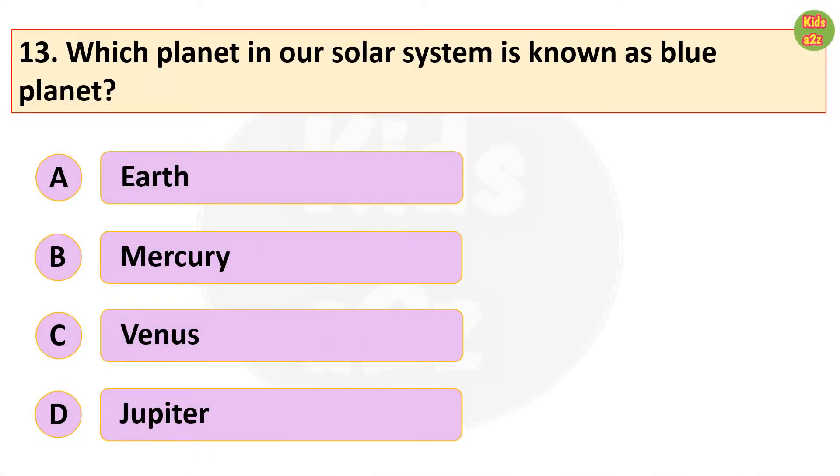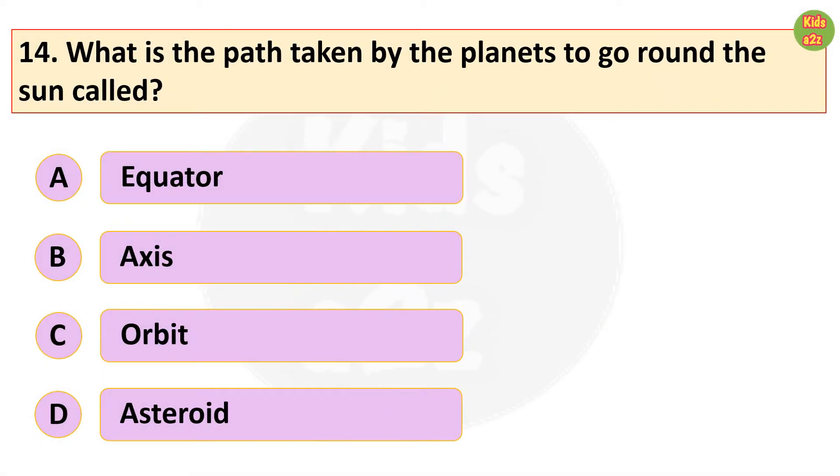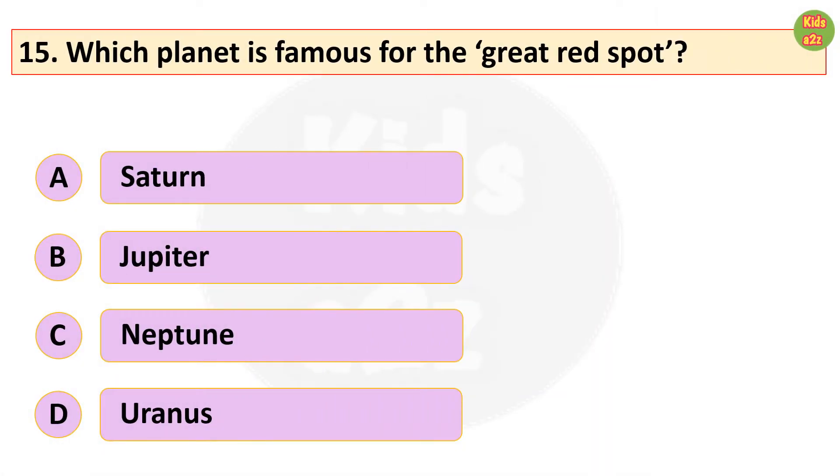Which planet in our solar system is known as the blue planet? Earth. What is the path taken by the planets to go round the sun called? Orbit. Which planet is famous for the great red spot? Jupiter.